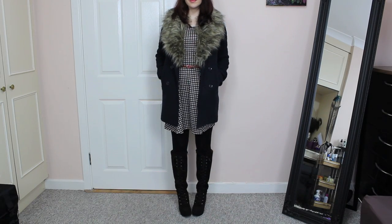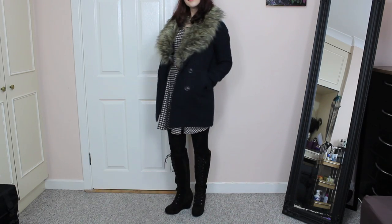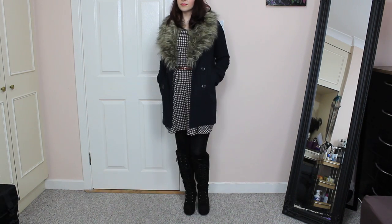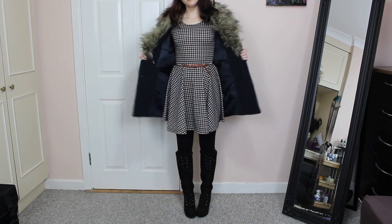For footwear I chose my 67 boots that I got from TK Maxx, which I think have a really lovely 70s feel to them and are perfect for this time of the year as well.